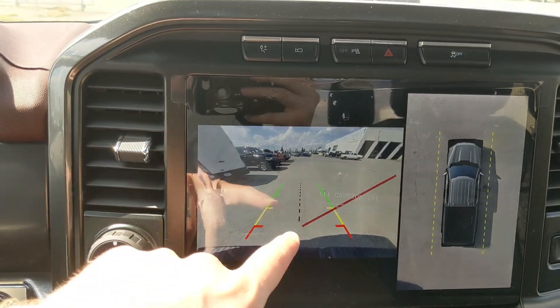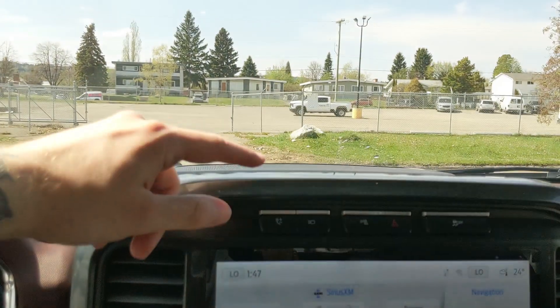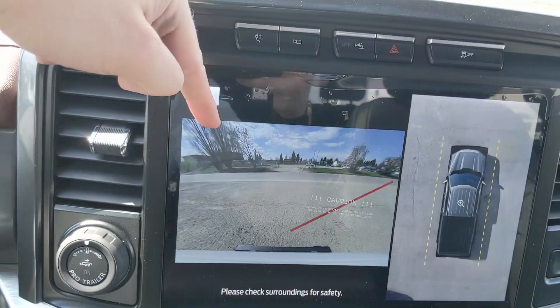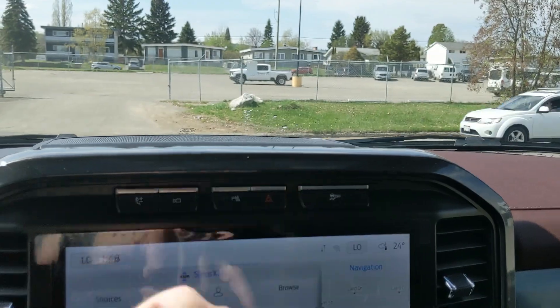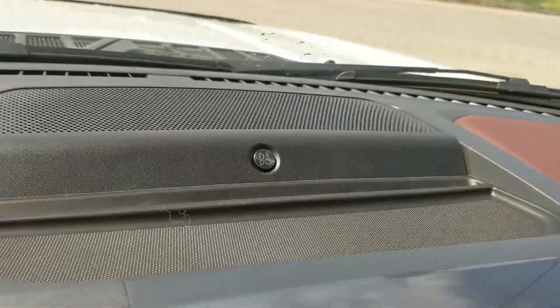Shifting into reverse, you have a backup camera with a full 360-degree view so you can see all around your truck. Above that you have your Pro Power Onboard controls, your camera view with a forward-facing camera, park assist sensor shut-off, hazards, traction control shut-off, and a premium B&O sound system so your audio is going to sound pretty decent.